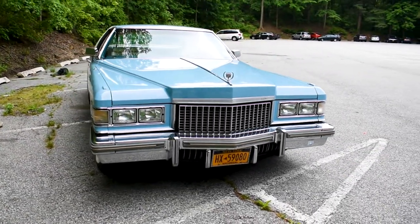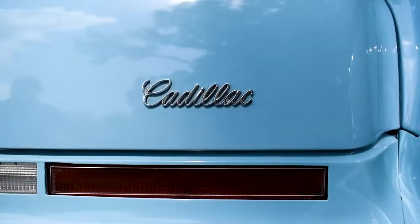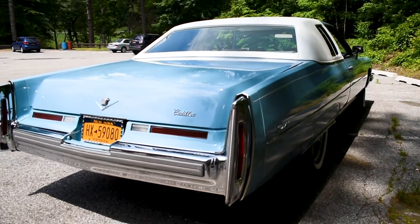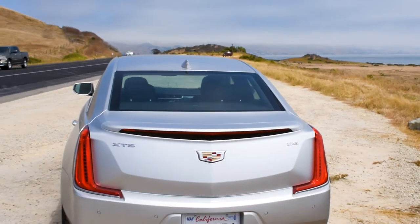This 1972 Cadillac Coupe de Ville is what I think when I think Caddy — with an 8.2-liter V8 and at 19 feet long, it just makes you ask the cliché question of how many bodies can you fit in the trunk? Today, we get seven-foot-long taillights and a box shape that's hard to get on board with at first.